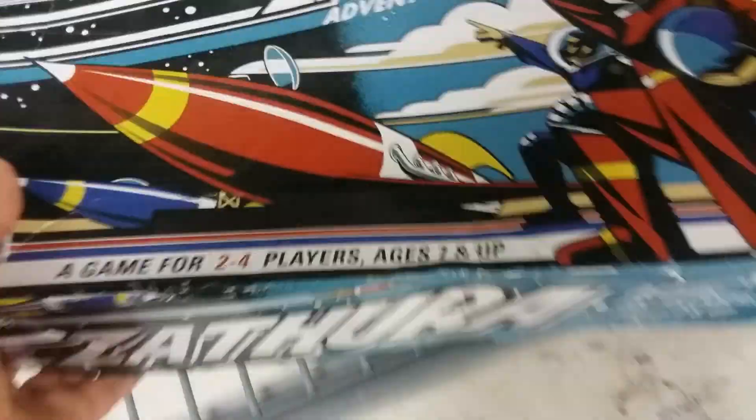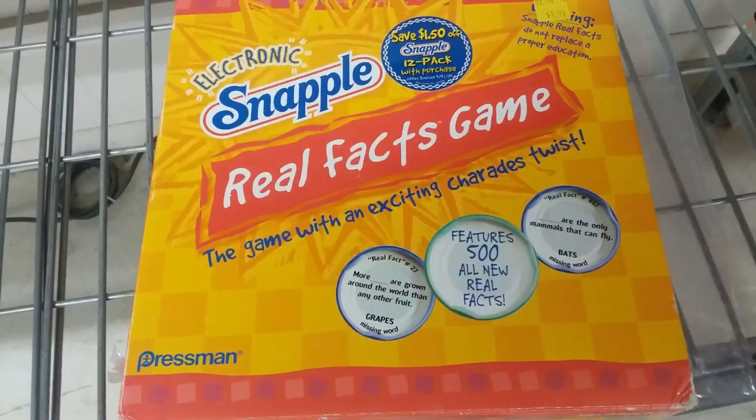I already have Zathra, but I think I'm gonna go ahead and get this copy and give it to my friend Brittany — I think she'd like it. Here we have Electronic Snapple. I've seen a couple of Snapple games around, but this being an electronic one intrigues me, so I think I'll pick it up.